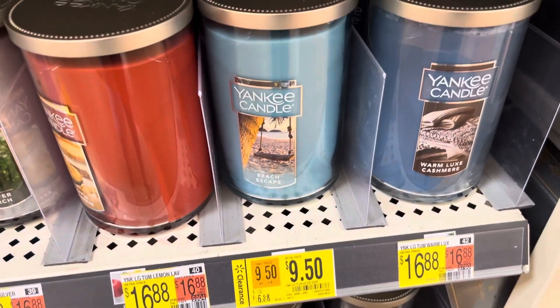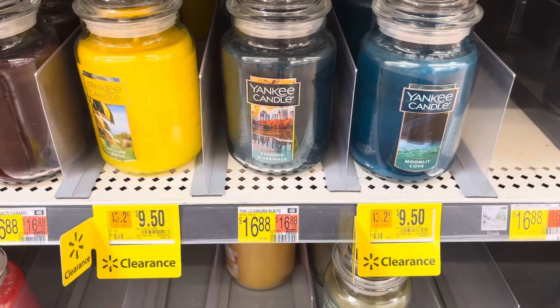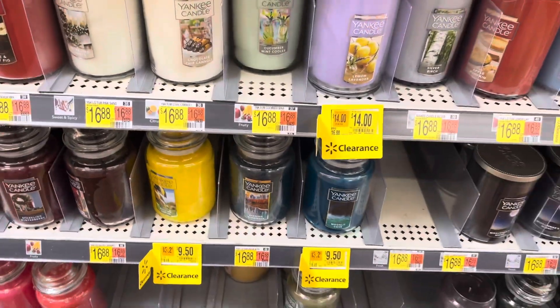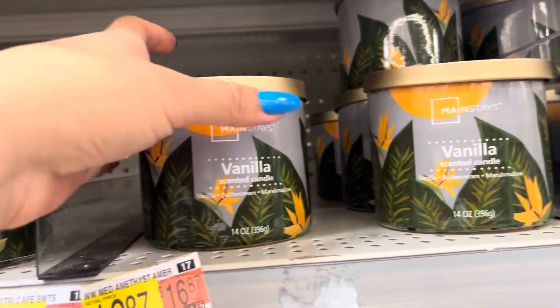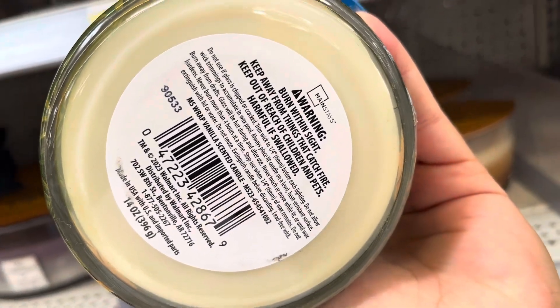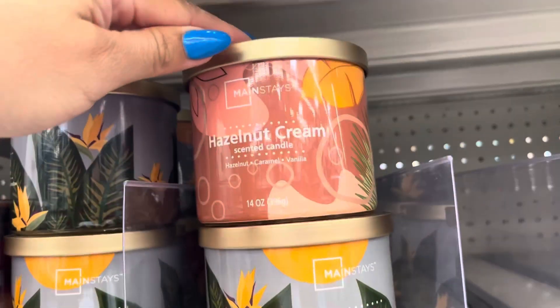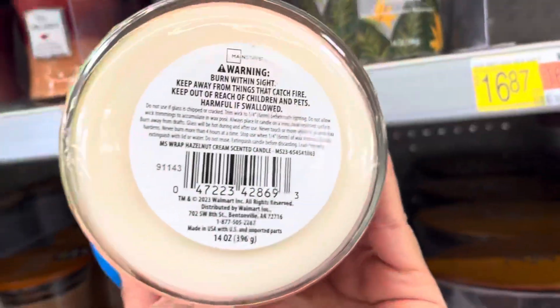Keep your eyes open in the candle section because a lot of them are on clearance. They have Yankee Candles for $9.50 at this location, so just be on the lookout in that area. Also these right here are only $5 — the brand is Mainstays. And this one right here was also scanning to $5.